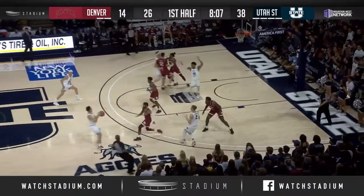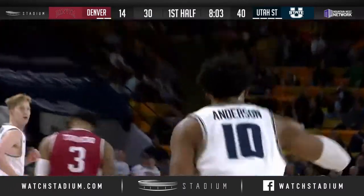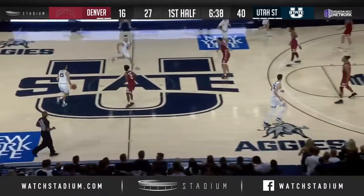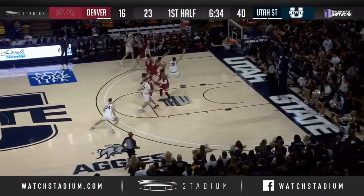Aggies want to run. Bairstow back to Porter, down low to Anderson — all by himself, and he'll throw down the dunk. He kind of shot that hook — that was a no-look hook. No-look hook. I like it.